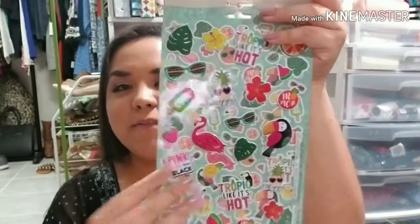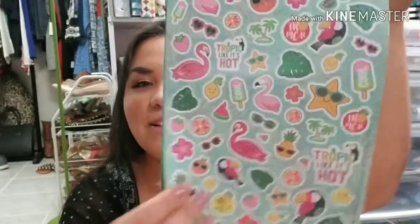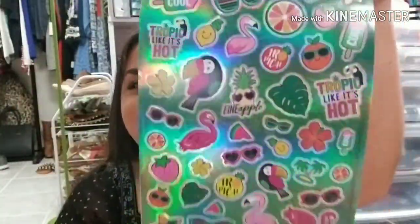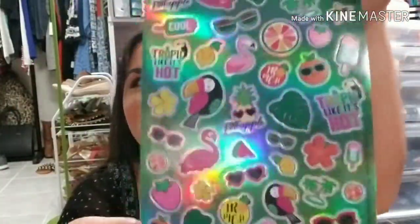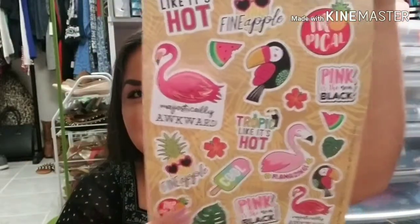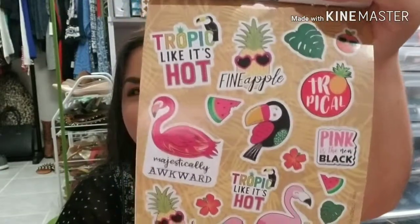Let me show you the inside — these are the puffy ones and then there are the glittered ones. Oh my god, I love the flamingos on there. So beautiful. And then the foil ones — oh my god that is so pretty — and then the glossy ones. So beautiful. Love.